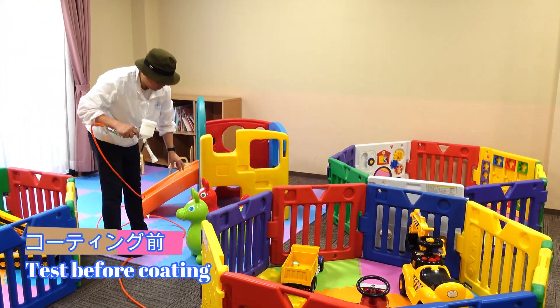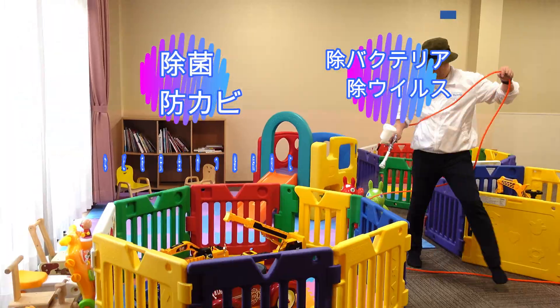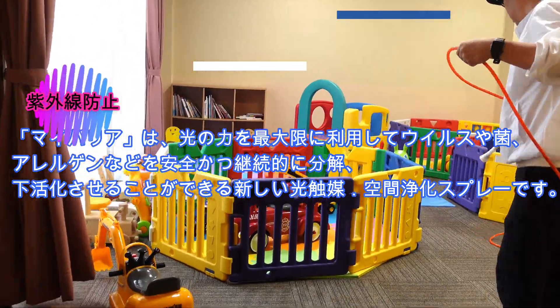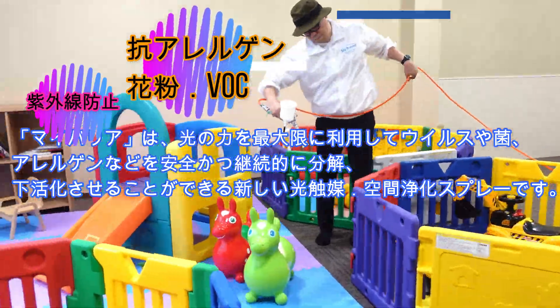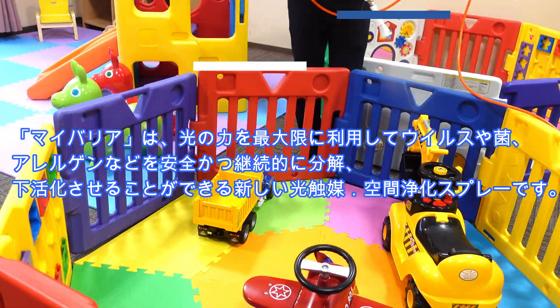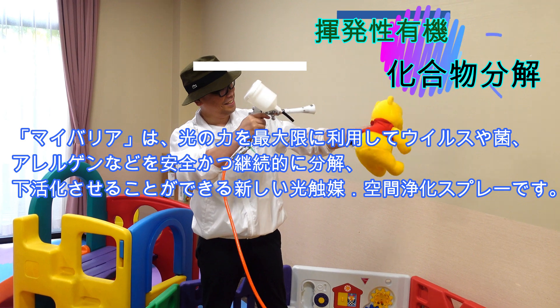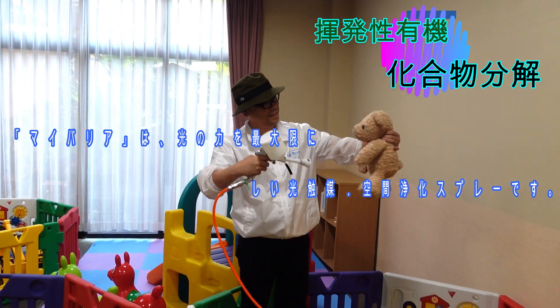It is a non-toxic and safe product. My Barrier Nano Zone Solutions is a new photocatalysis space purification spray that maximizes the power of light to safely and continuously decompose and deactivate viruses, bacteria, and allergens.